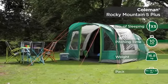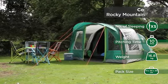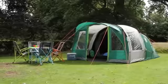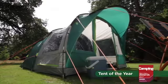The Coleman Rocky Mountain 5 Plus is a spacious, easy to pitch tunnel tent, offering families a comfortable home from home. It has been awarded Camping Magazine's Touring Tent of the Year.